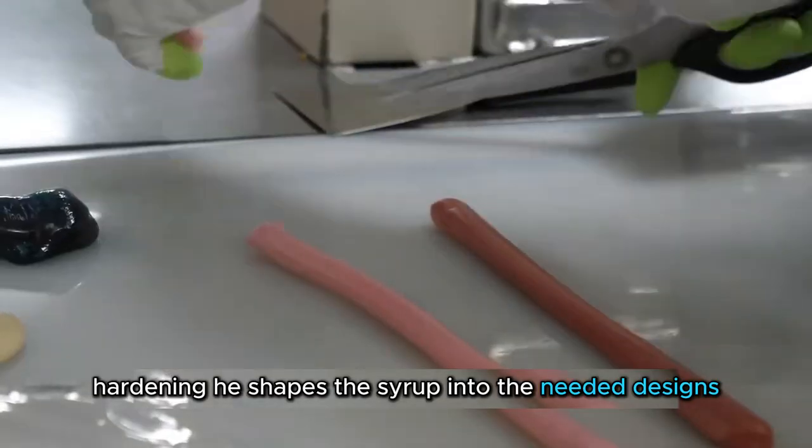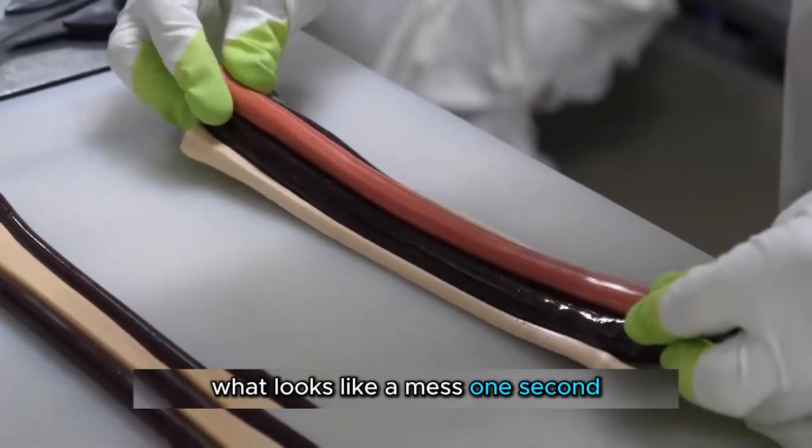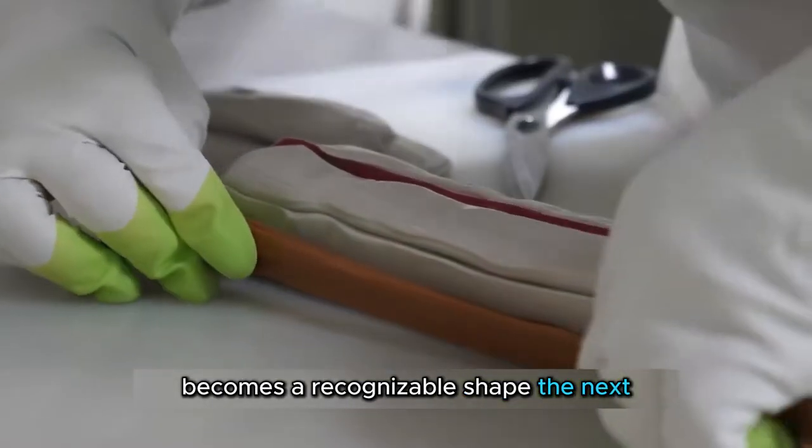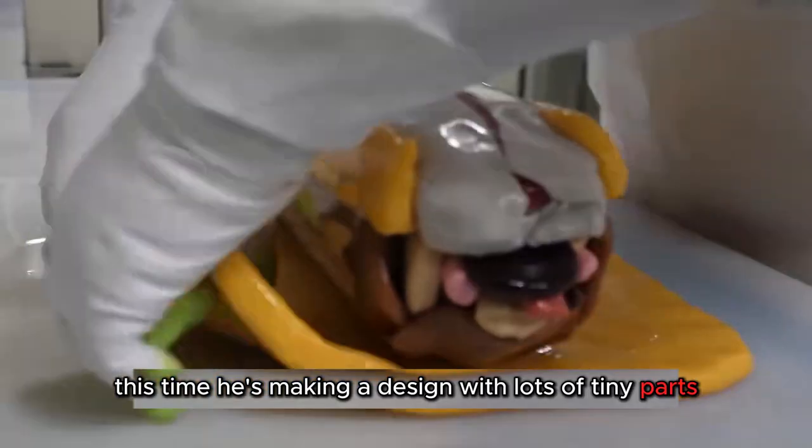He shapes the syrup into the kneaded designs and quickly assembles them. What looks like a mess one second becomes a recognizable shape the next. This time, he's making a design with lots of tiny parts.